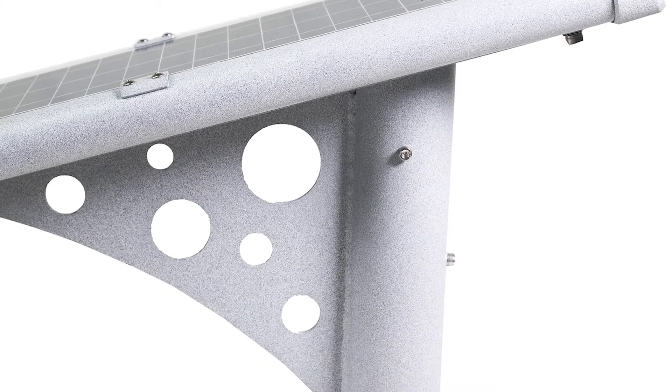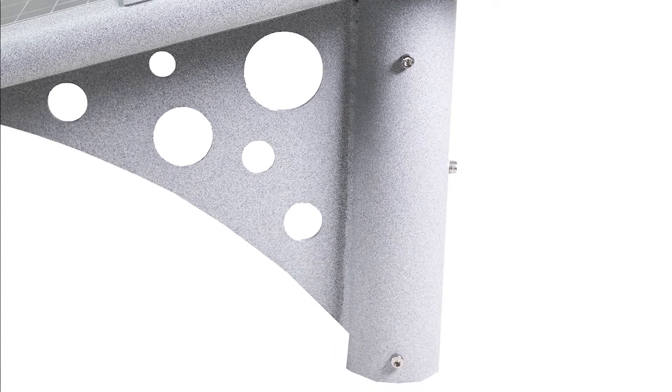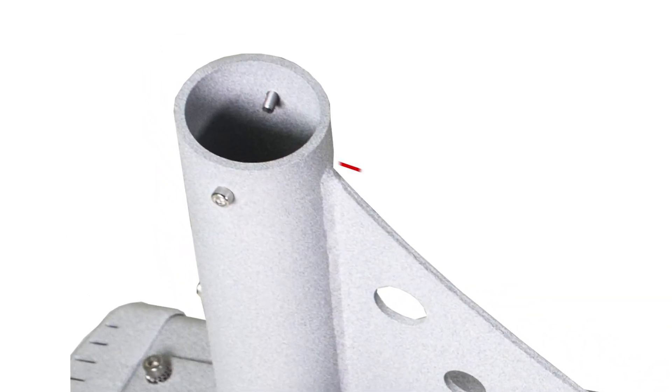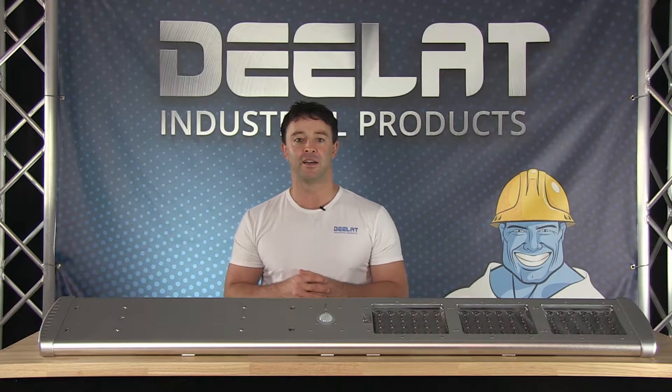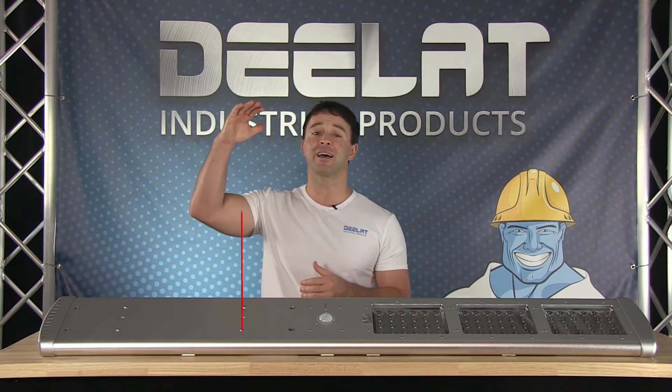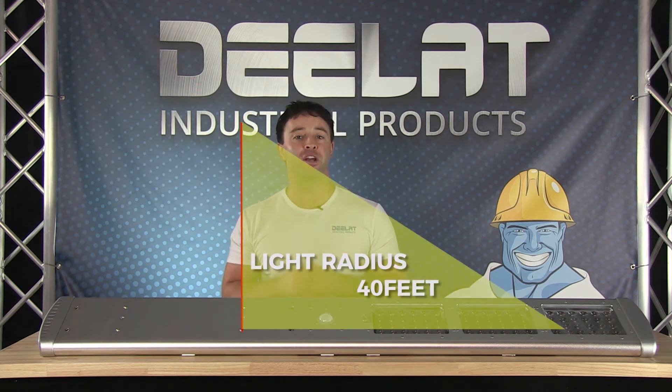It attaches to a pole with the provided mounting bracket and can fit up to a maximum pole diameter of 60 millimeters or approximately 2.3 inches. It is designed to be installed at a max height of 26 feet, and at this height the light radius is about 40 feet.